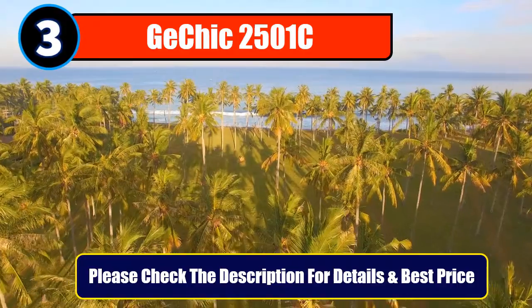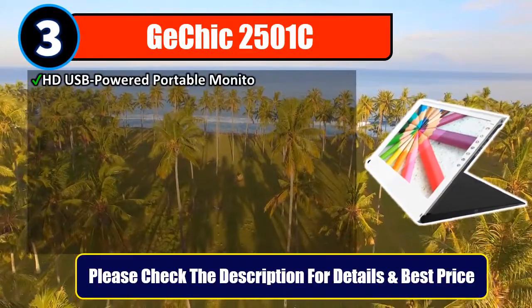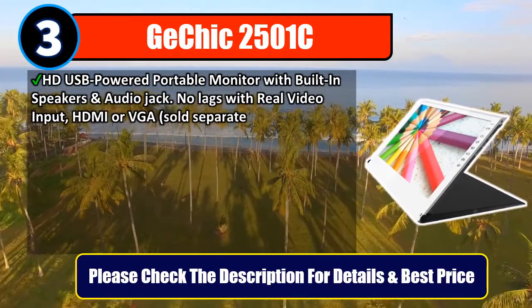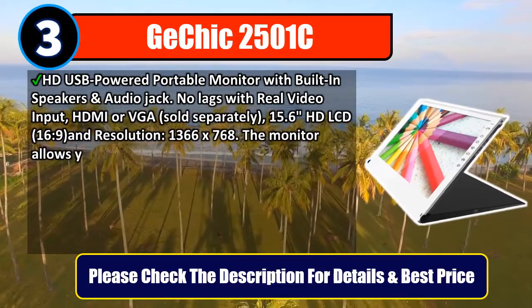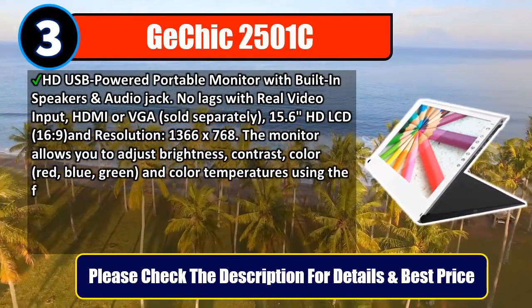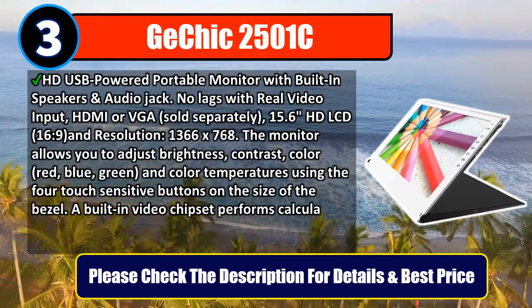Number 3: GE Chic 2501C, HD USB-powered portable monitor with built-in speakers and audio jack. No lag with real video input — HDMI or VGA, sold separately. 15.6 inches HD LCD, 16:9 aspect ratio, and resolution of 1366x768.